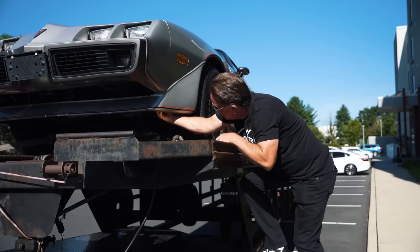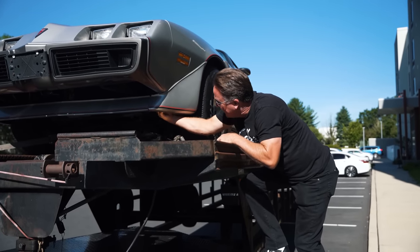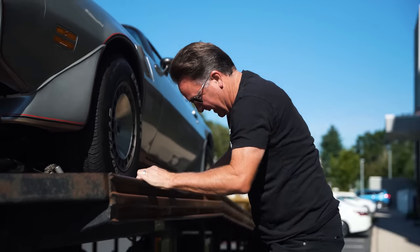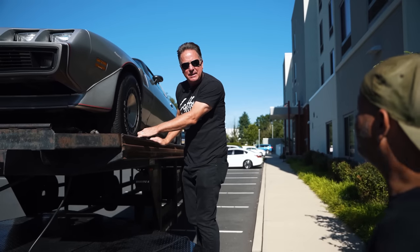Toilet paper — yep, it is, it's totally toilet paper. That's crazy. Why is there toilet paper on the Trans Am? I went through New York, bro.